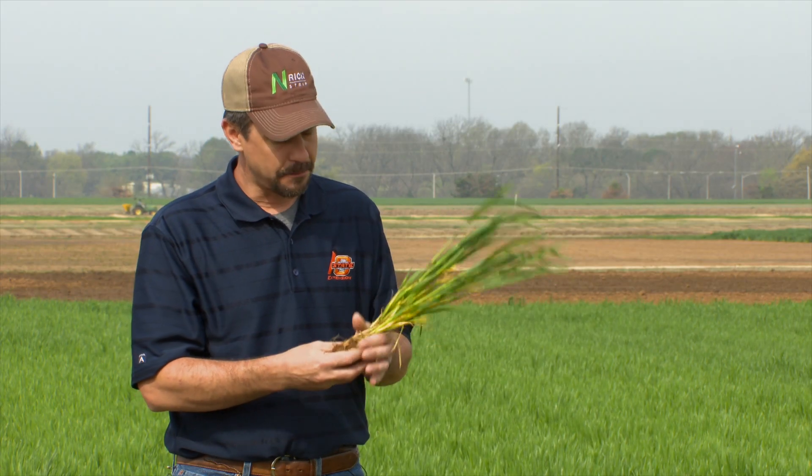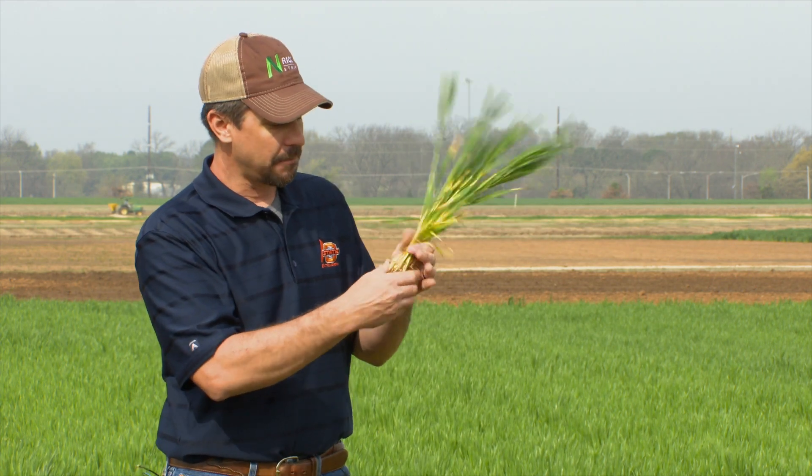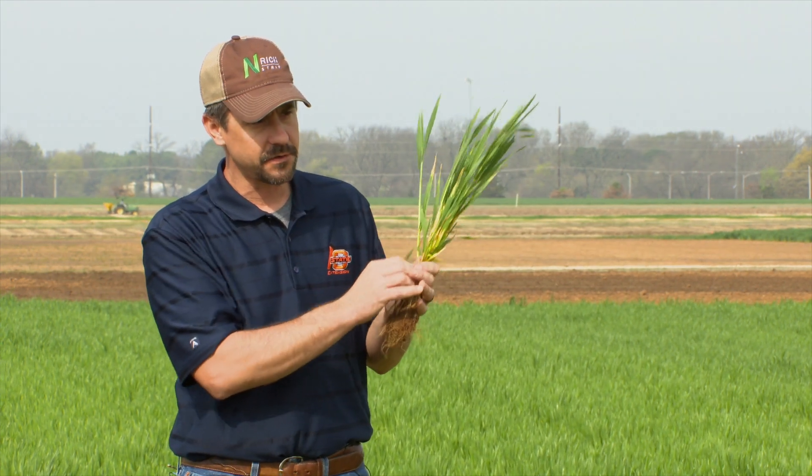There's still that window of opportunity, but make sure to check your growth stages out there. Another thing to keep in mind is the applicator you're using to apply. Once we have that growing point above the soil surface — once hollow stem is above the soil surface — whenever you step or drive over the wheat, it will terminate that wheat. It will kill that growing point. So trafficking has to be considered.